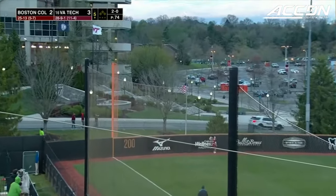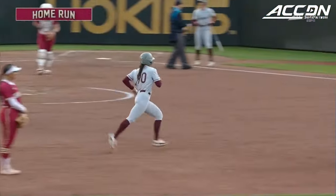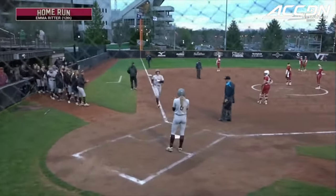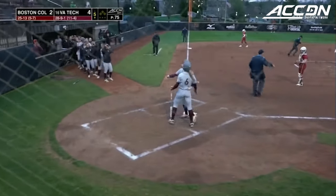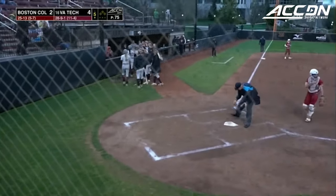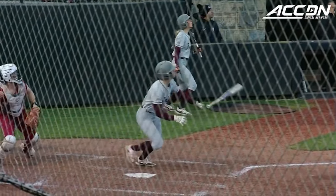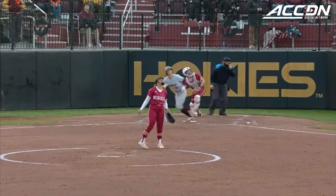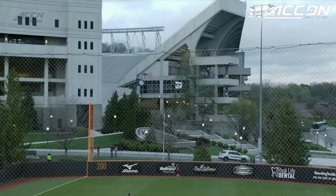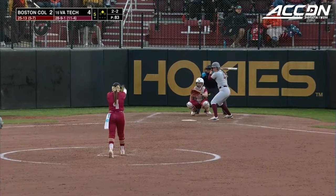Ritter belts this one to left, and that one is out of here. Emma Ritter, a solo shot to left, 4-2 Virginia Tech here in the bottom of the fifth. And that one's a no-doubter going all the way out to Beamer Way there behind Tech Softball Park — a danger zone for cars crossing right now, a lot of traffic coming through Blacksburg. So a great sit-back here by Emma Ritter. She holds back that power, and then see that fast bat speed. That's something with Ritter and really up and down the Virginia Tech lineup — their power is coming from that quick bat speed.